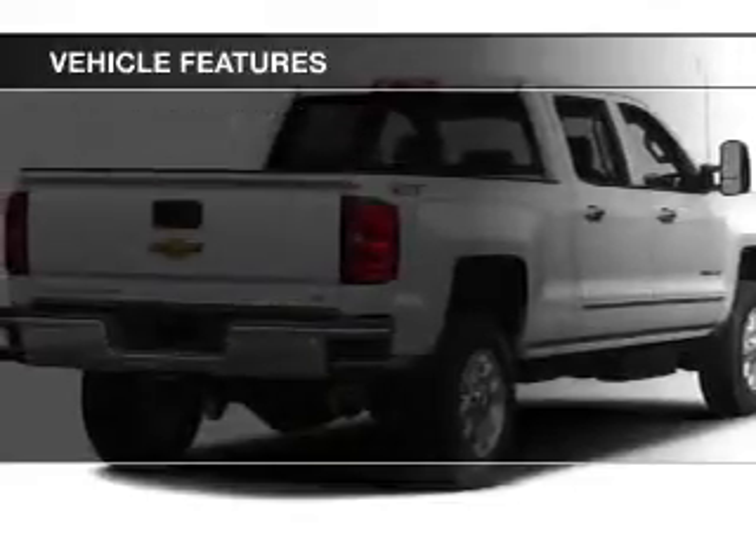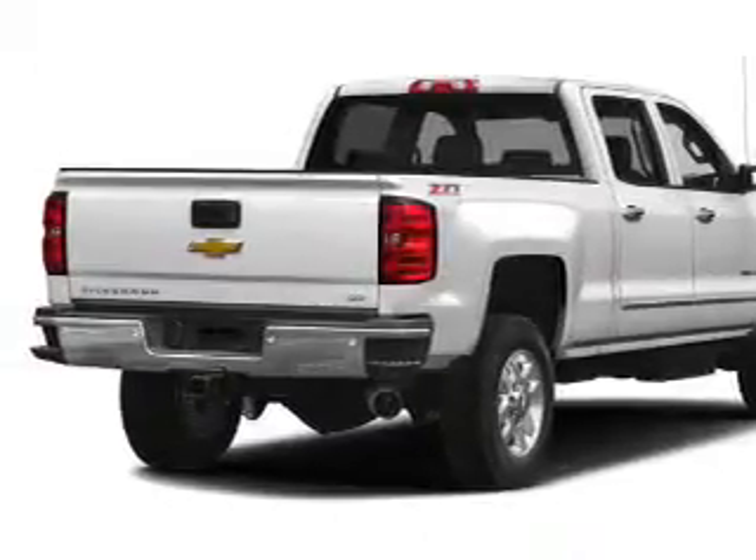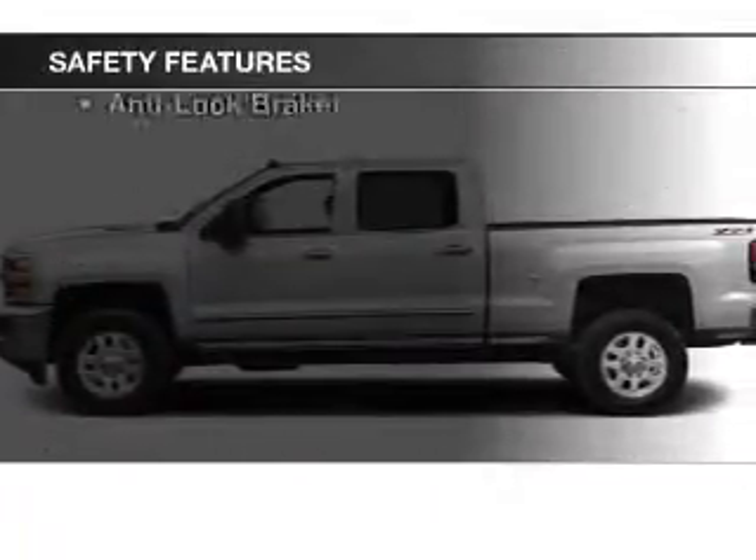The features include cruise control, a trip computer, air conditioning, power windows, and power steering. Safety was made a priority with these features.